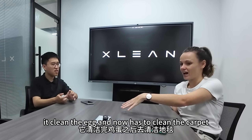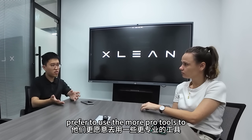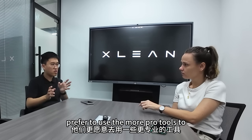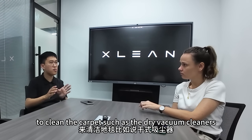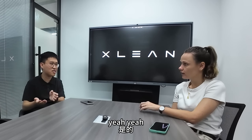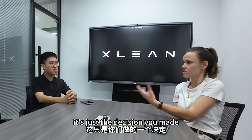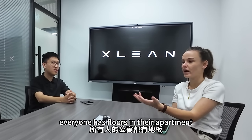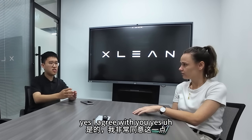I don't feel comfortable cleaning egg and then having it also clean the carpet. They prefer to use more specialized tools for the carpet, like dry vacuum cleaners. It's not a problem — it's a decision. Everyone has floors in their apartment, not everyone has carpet. Yes, we agree with that.